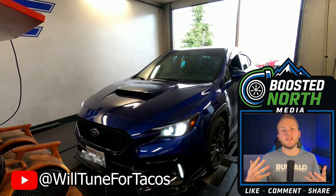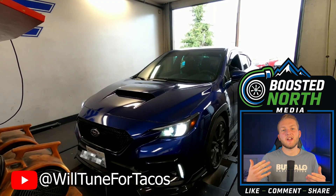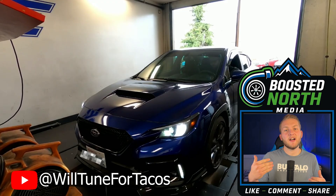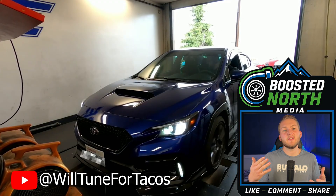Our first build was posted to YouTube by WillTuned4Tacos, where he tunes a brand new WRX equipped with Cobb's Stage 2 power package. This kit includes a Cobb AccessPort, front mount intercooler, carbon fiber redline power scoop, high flow filter, and an aluminum intake tube. After performing his run on the dyno, he came up with an impressive 295 wheel horsepower and 356 pound-feet of torque.